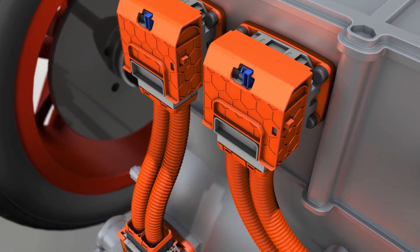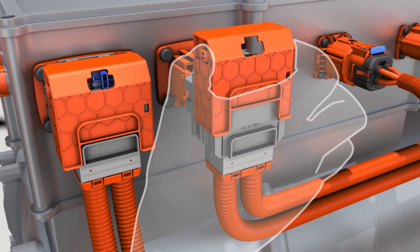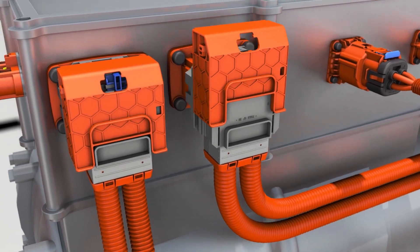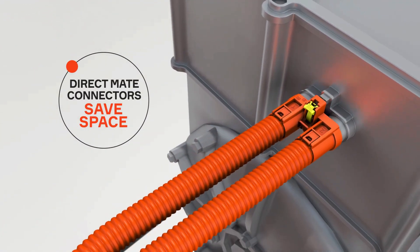Our PACE award-winning ErgoMate technology allows two-stage disconnect that increases safety while reducing mass throughout the vehicle. And our DirectMate connectors provide a cost-effective solution.